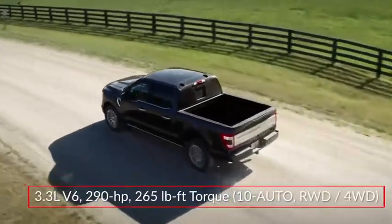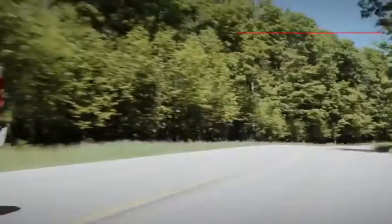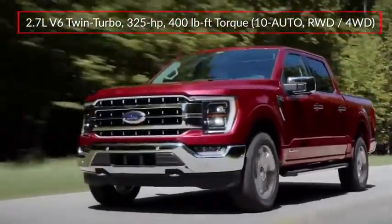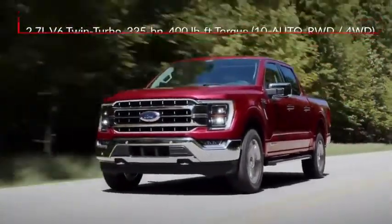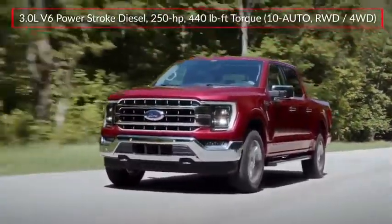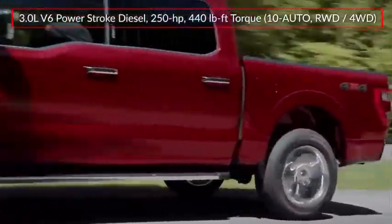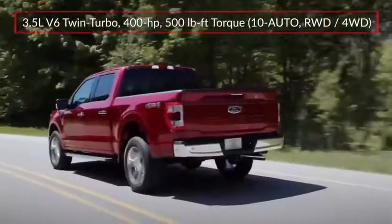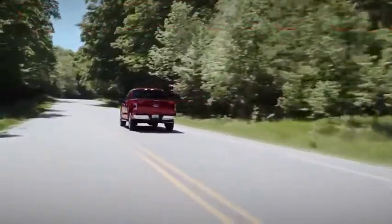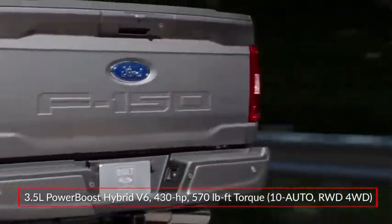Performance choices for the F-150 start with a 290-horsepower 3.3-liter V6. Optional engines include a 325-horsepower twin-turbocharged 2.7-liter EcoBoost V6 and a 400-horsepower 5-liter V8. An available 3-liter PowerStroke turbo-diesel V6 produces a respectable 440 pound-feet of torque.